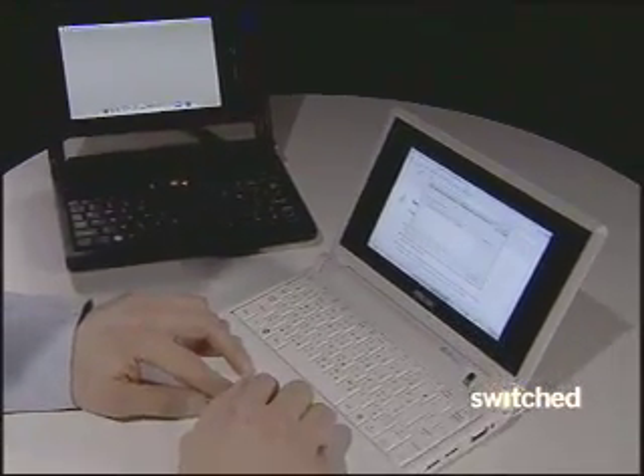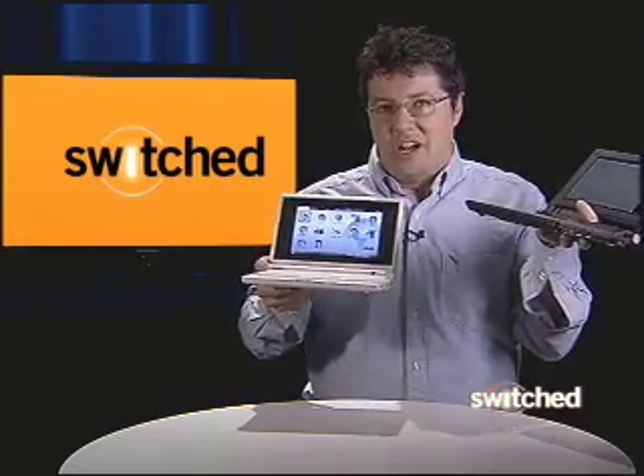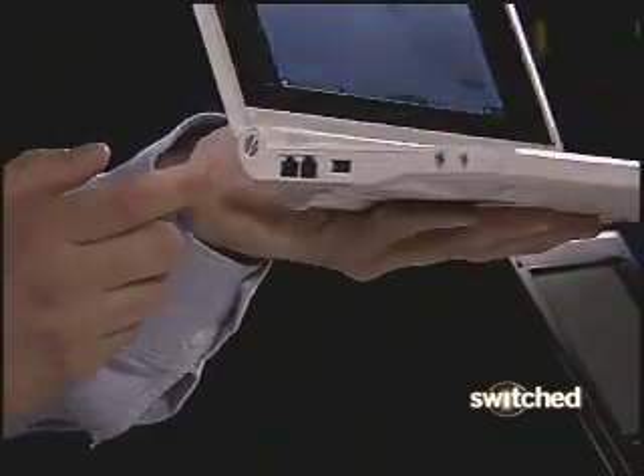They're both Wi-Fi enabled, so you can surf the web quite easily, download documents, all that sort of thing, but they also have built-in Ethernet ports so that you can plug in a wired connection as well.